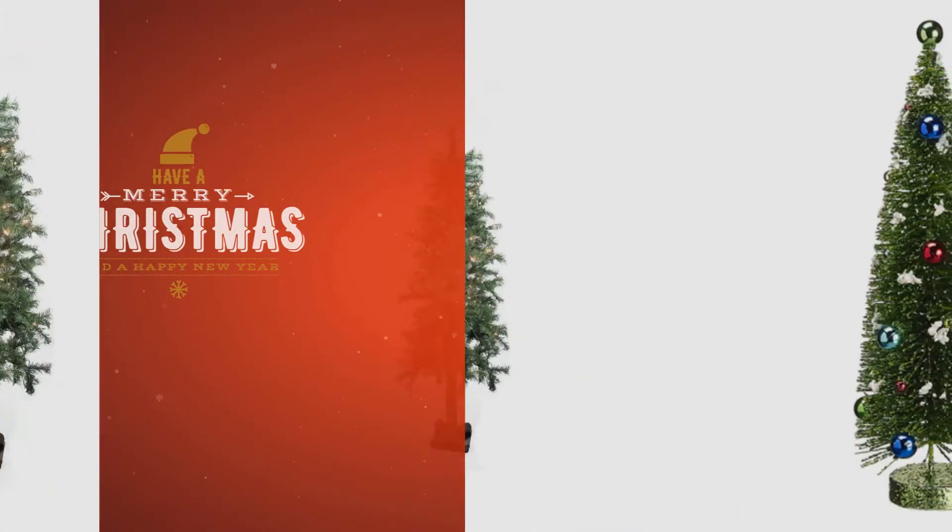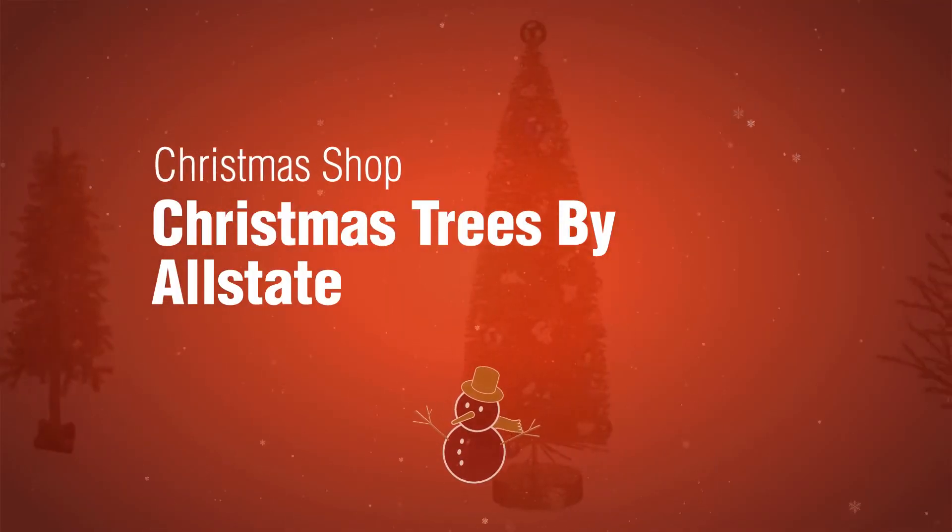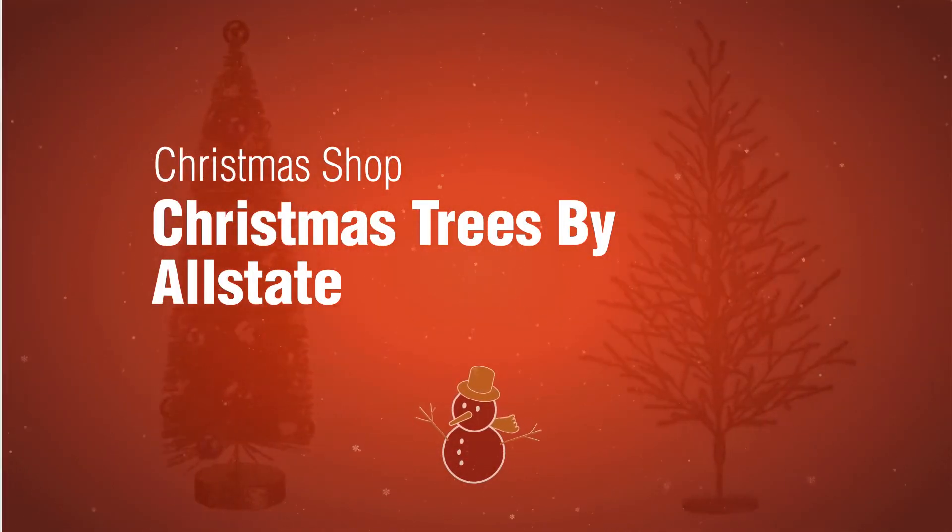If you're looking for Allstate Christmas Trees, here's a collection you've got to see. The Christmas Shop. Christmas Trees by Allstate.